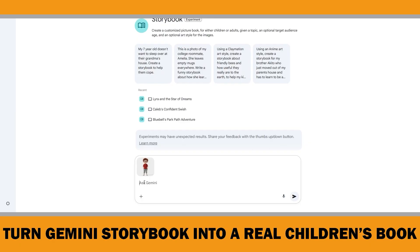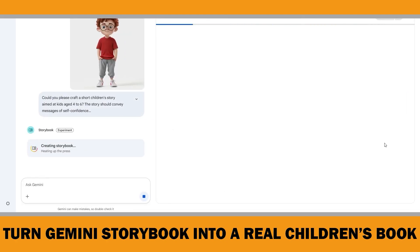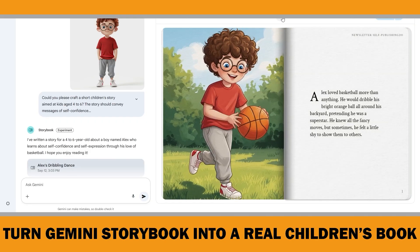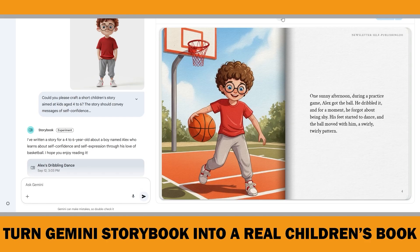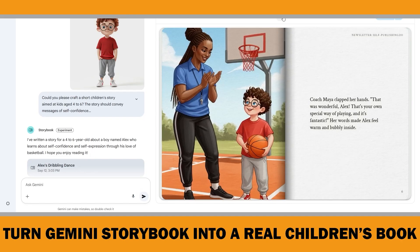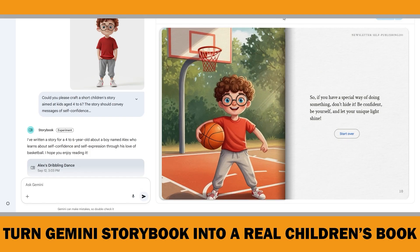The prompt was: 'Could you please craft a short children's story aimed at kids age 4–6? The story should convey messages of self-confidence and self-expression. The main character is a 6-year-old boy named Alex who has a passion for basketball.' As I expected, Gemini Storybook generated a solid story with consistent characters. Since I didn't specify the illustration style, it defaulted to a digital watercolor look — but you can always experiment with styles by including them in your prompts. Here's a trick: if we place the images on the left side and the text on the right side, that already gives us 20 pages.